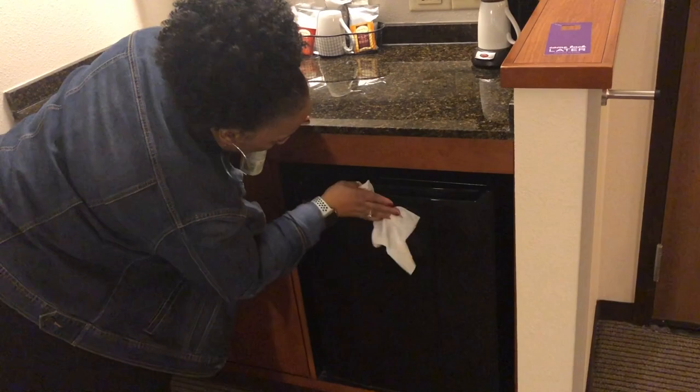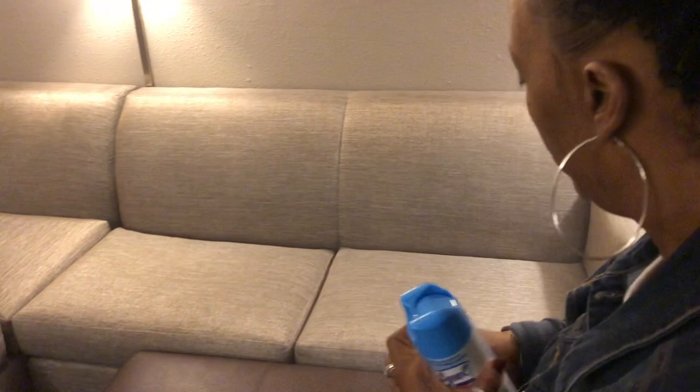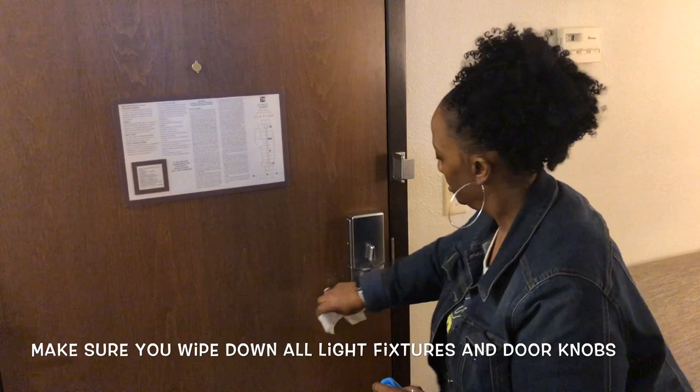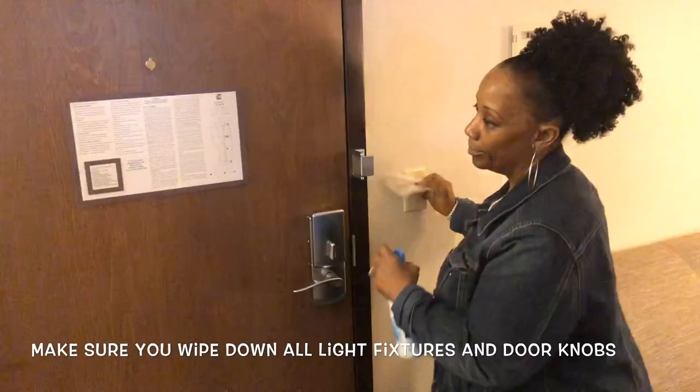I had nothing open in the refrigerator — I just like to clean in there. Then we have some furniture over here, so I just spray the furniture and wipe it down. Make sure we get all of the door knobs.